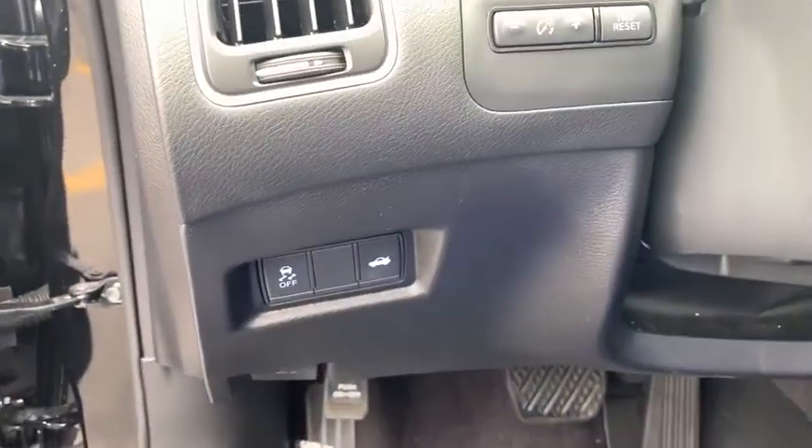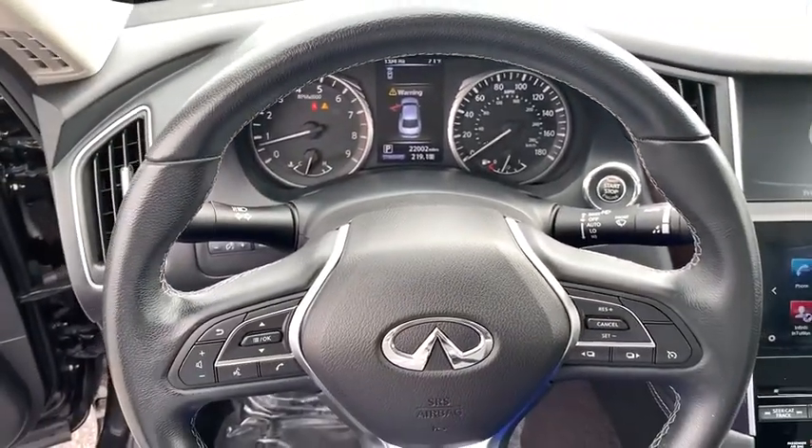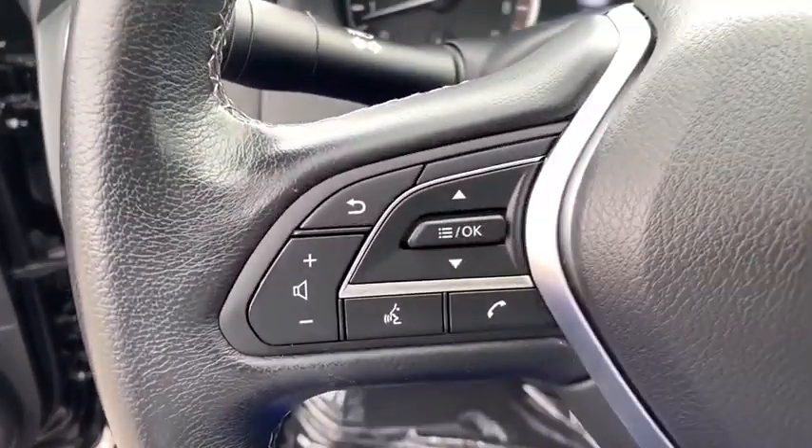Traction control. Power passenger seat. Leather-wrapped steering wheel. Bluetooth. Dual airbags. Power steering. Alloy wheels. Four-wheel disc brakes. Electronic stability control. Security system.